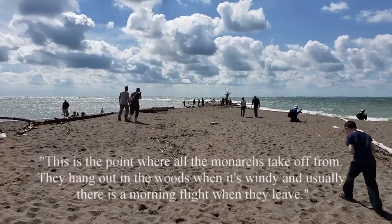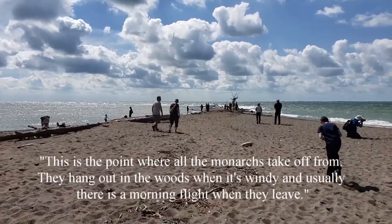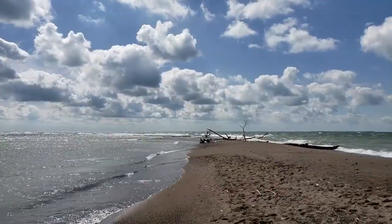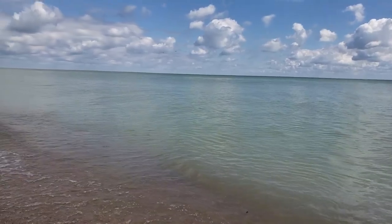Here I am on the shores of Lake Erie just by the point. This is where all the monarchs take off from — they hang out in the woods when it's this windy, and usually there's a morning flight. It's way too windy up at the point for the monarchs, so I'm piddling around here tucked away in the woods on the beach, trying to see if I can find any of them hanging on to the trees. This is the east side of the point — a lot quieter — so I'm really hoping to see some monarchs on this side.